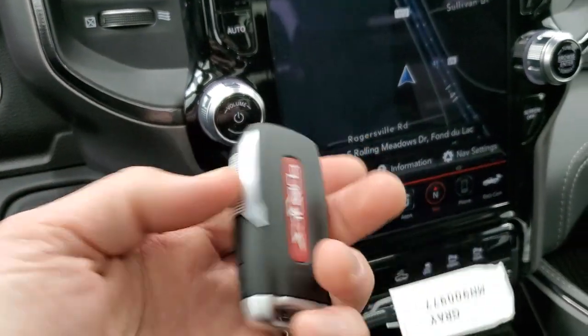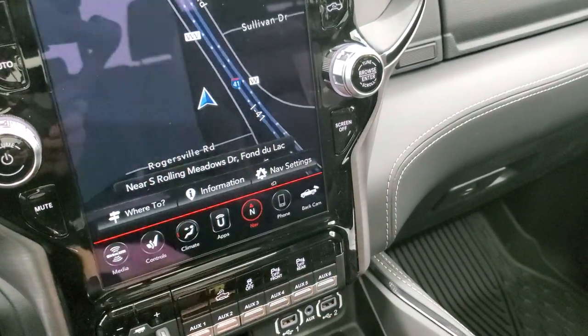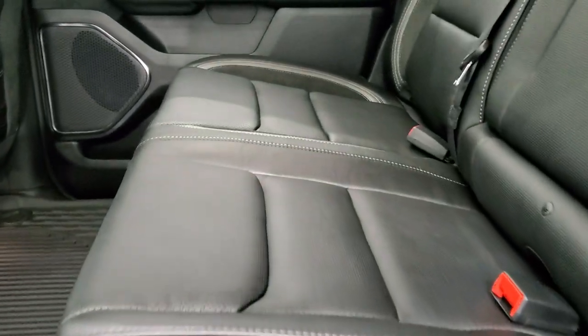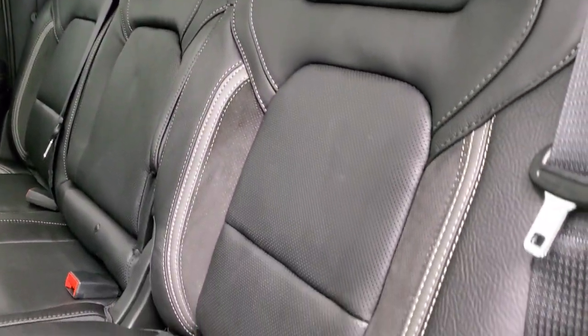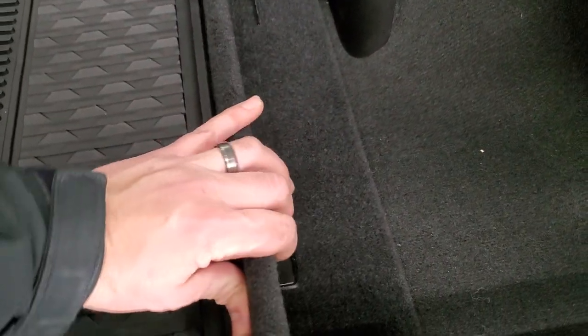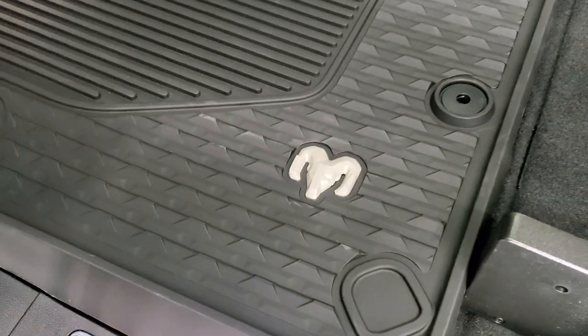Here's the key fob — this one also comes with a red key fob to unlock the full 702 horsepower. It has a power drop-down tailgate button and remote start. In the back seats, because this is a Level 2, you get heated and cooled seats, a latch child safety system, and the same leather and suede two-tone trim as the front. The seats recline a little, and you get a power sliding rear window. This one has the Alpine sound system with speakers up top. The seats fold up for extra storage, you get a storage bin that flips up, and in-floor storage you can remove and use like a cooler.